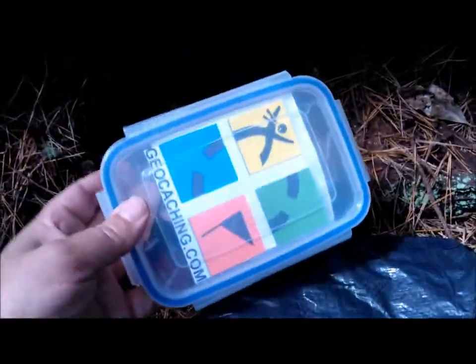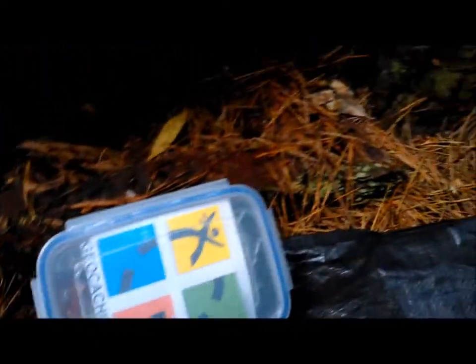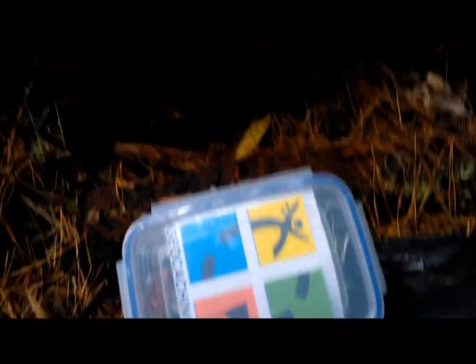It's a regular cache box in a plastic bag just to protect it a bit. There you go. There's some nice swappables in there and a logbook. Nice.